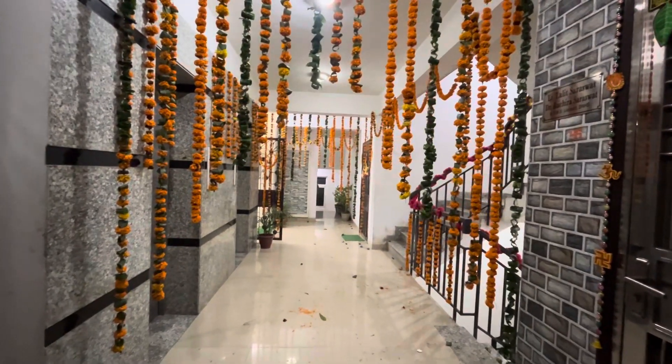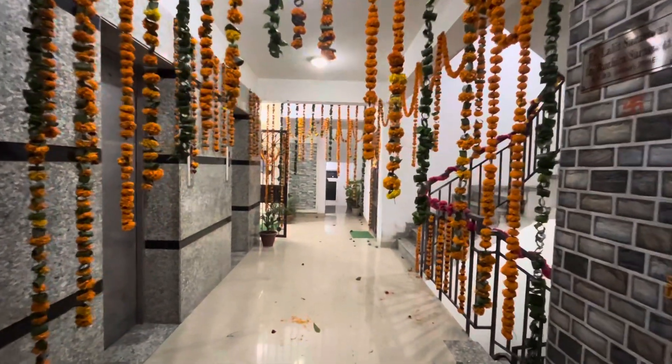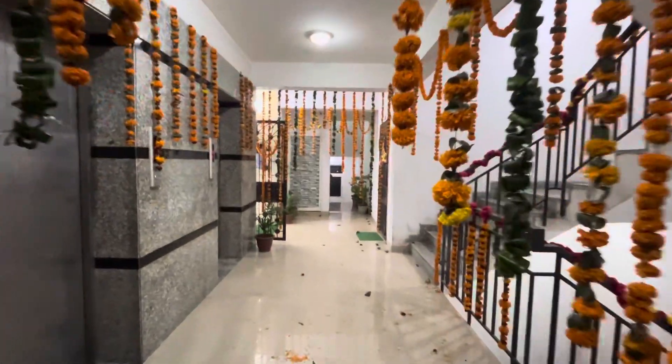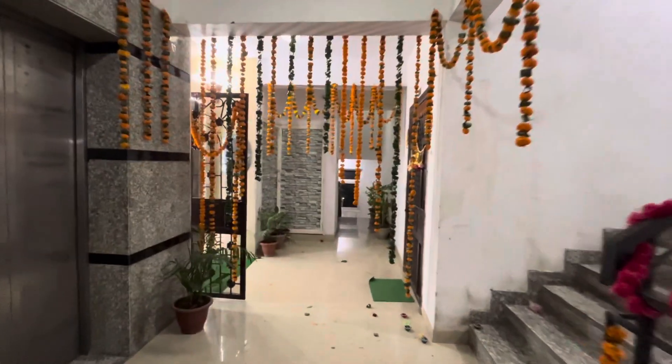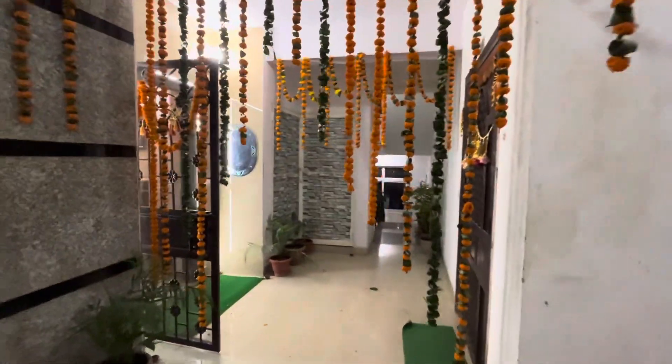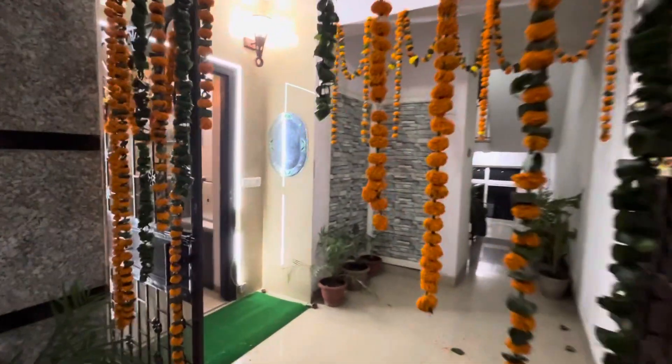Hi guys, welcome back to the Adyan Vyan Show. Today I am going to go for a home tour of Adyan Vyan's home on the occasion of the Diwali festival.